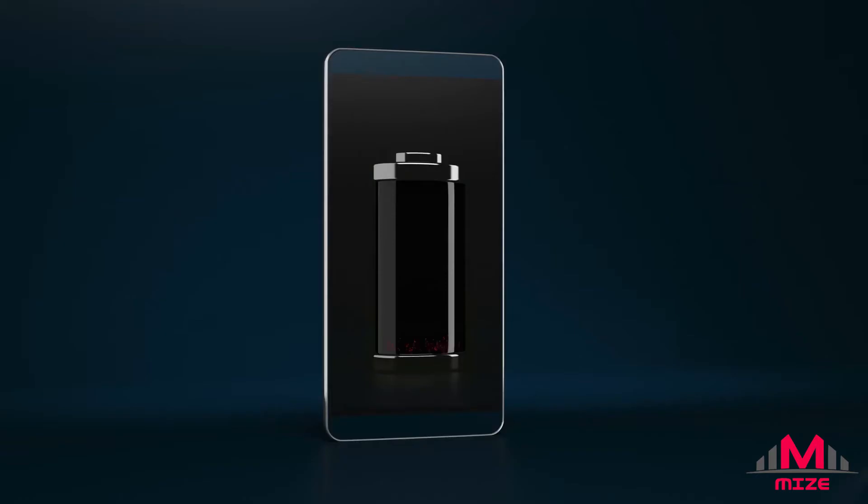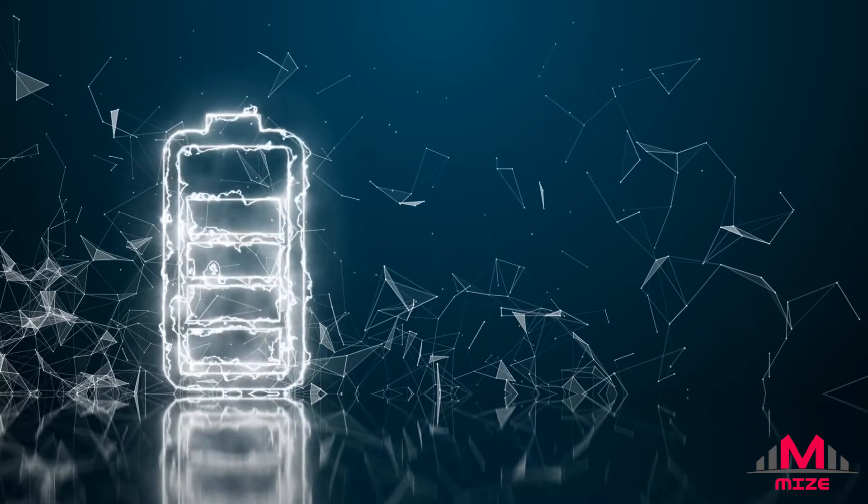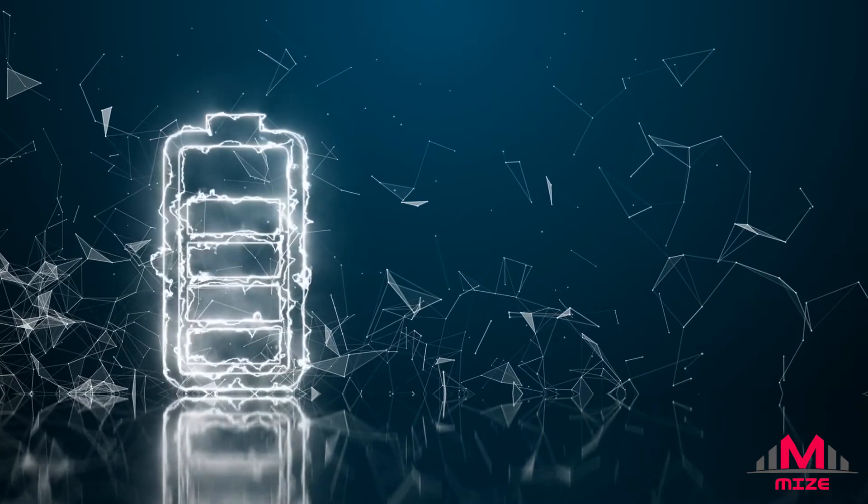In the process, the electrodes and electrolyte gradually become depleted as they react with each other. In a non-rechargeable battery, this reaction is irreversible, and the battery will eventually stop working.